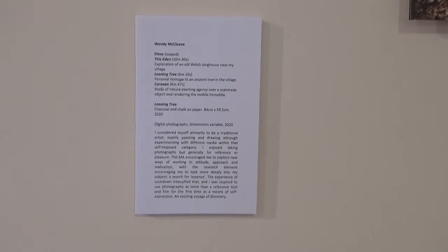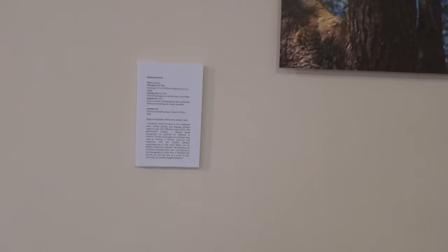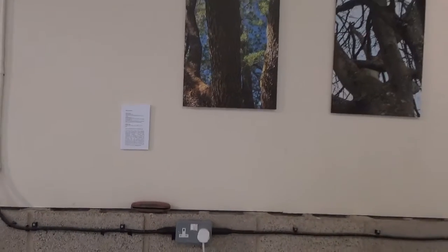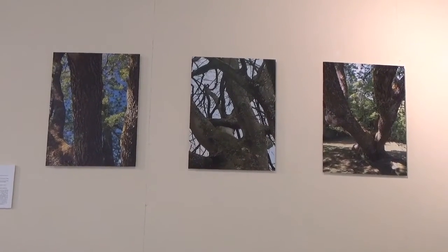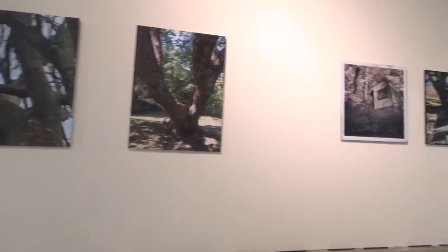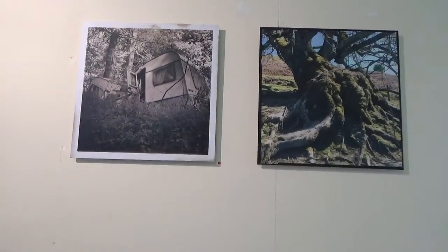This is the Turbine Hall and I'll start with my work, because why not. These are my photographs printed onto aluminium, and another couple here.